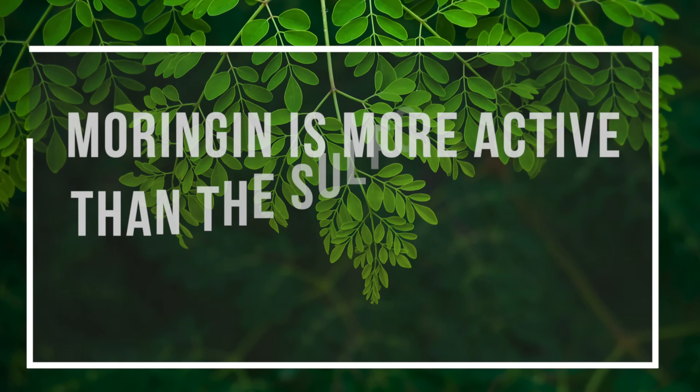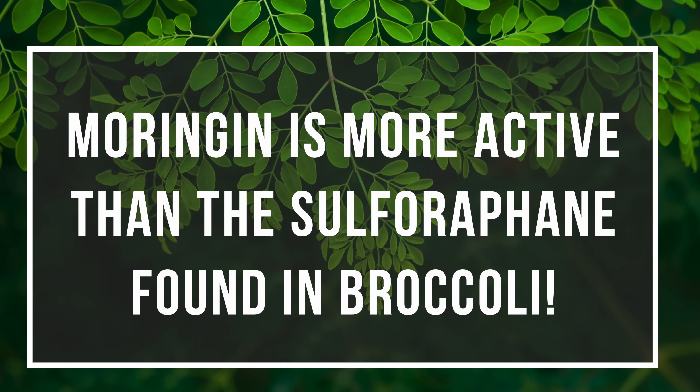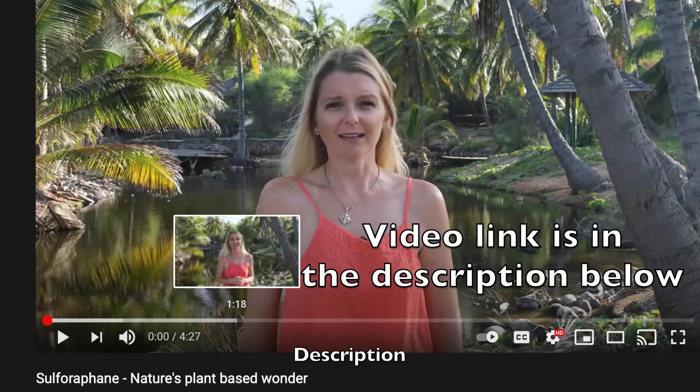Moringin is similar and likely more active than the sulforaphane found in broccoli. Let me say that again because it's huge: Moringin is more active than the sulforaphane found in broccoli. If you're wondering what sulforaphane is and want to learn more about it, check out this video — I made it all about broccoli, broccoli sprouts, and sulforaphane.